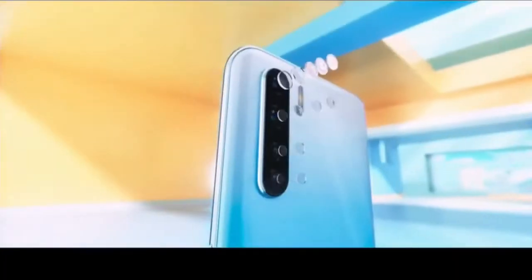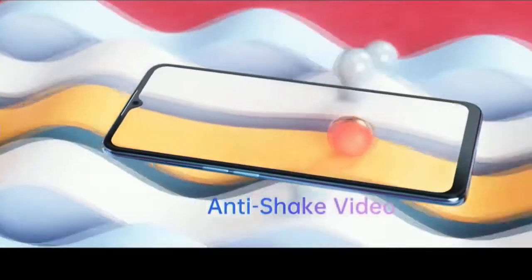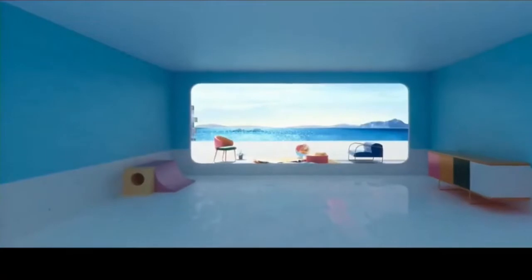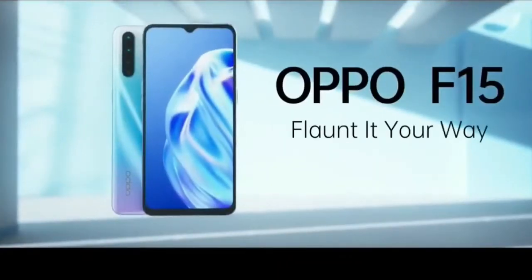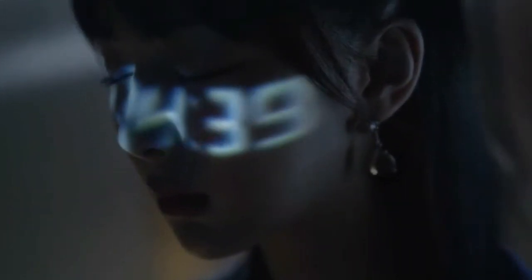The Oppo F15 is a mid-range phone powered with a Mediatek Helio P17 12 nanometer chipset, 8GB of RAM, and 128GB of internal storage. On the back, the phone uses a 4-camera setup with a 48 megapixel main camera, 8 megapixel ultra-wide lens, 2 megapixel macro camera, and a 2 megapixel depth sensor. On the front, it has a 16 megapixel selfie camera. The Oppo F15 is also packed with a 4025 mAh battery.